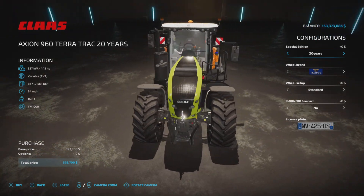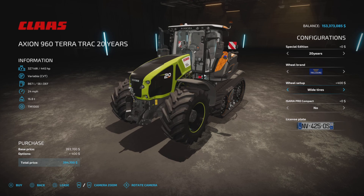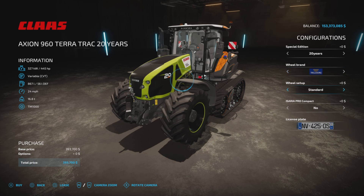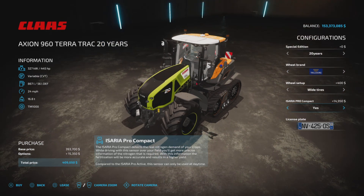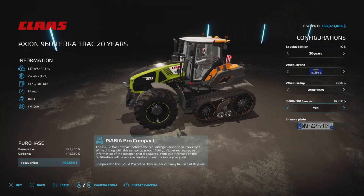In front of us for testing: wheel brands are Trelleborg, Michelin, BKT, Vredestein, and Nokian. Basically it just changes the front tire — the track is going to be the same. Michelin is as is BKT. We have a wide Vredestein, a wide Nokian as standard, and back to Trelleborg. It is precision farming ready with license plate options, and that's it in here.